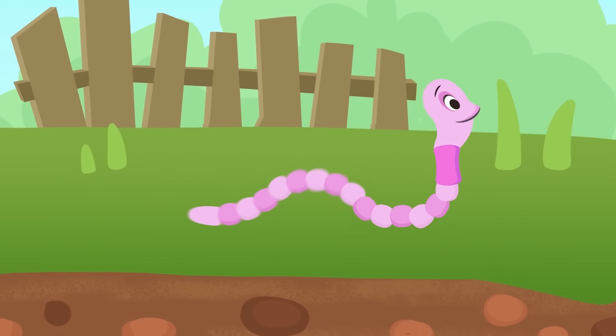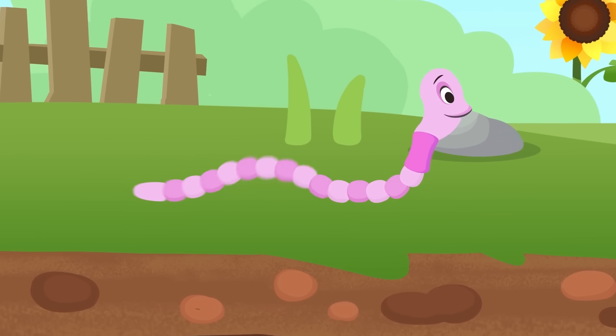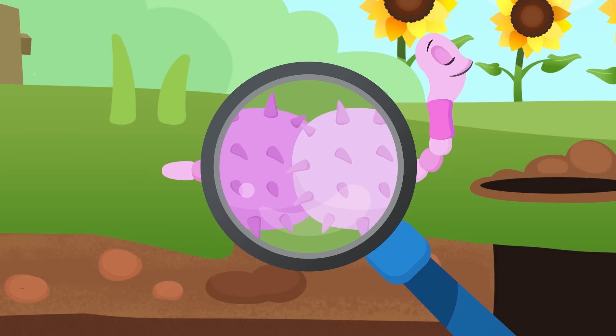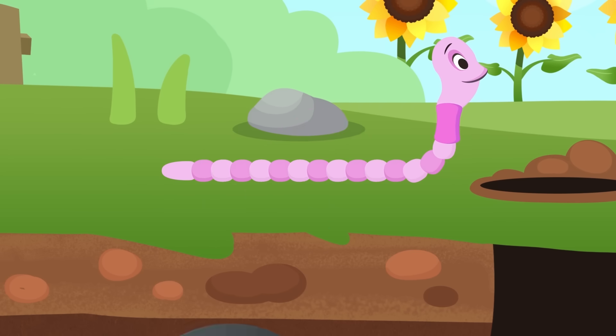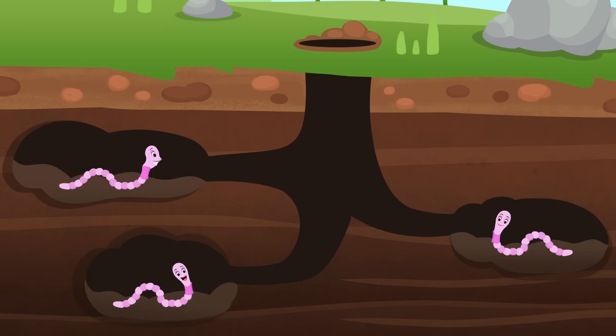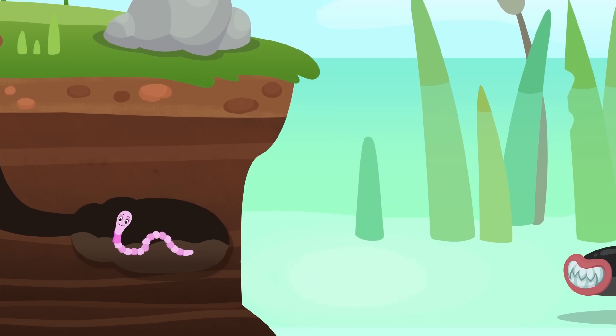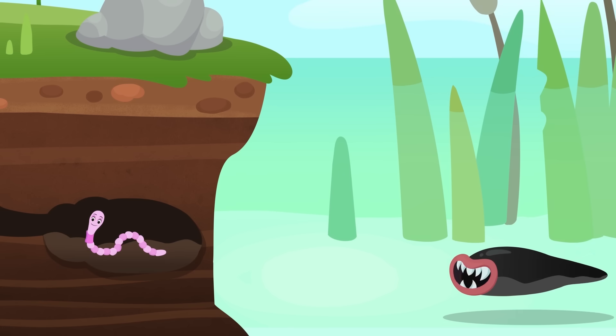As you can see, worms don't have legs — that's why they crawl, thanks to their body muscles and their setae. These are tiny bristles that worms use to grip on the soil as they move. Worms can live on land, like earthworms, or in the water, like leeches. Be careful if you ever come across them!